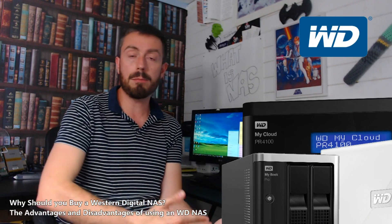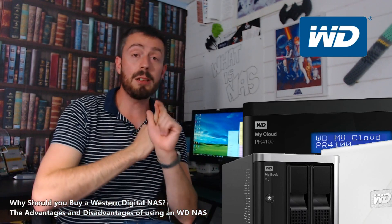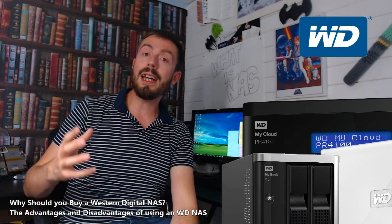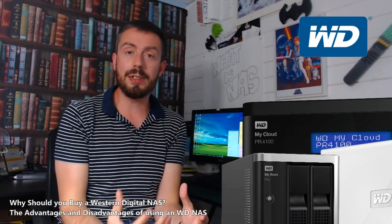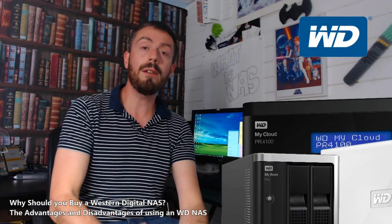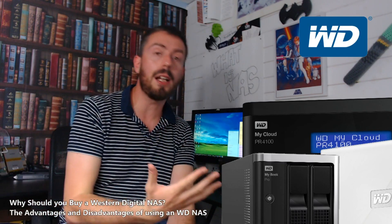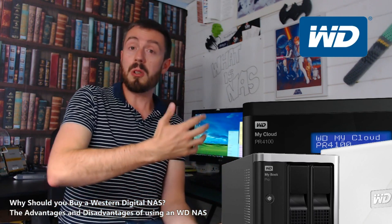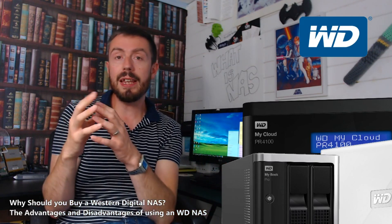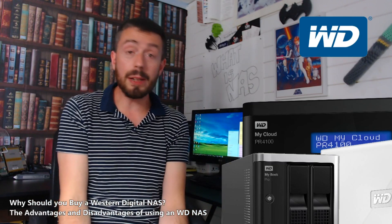There are lots of advantages from a price and reliability standpoint going for WD NAS, and indeed supporting those newer Realtek CPUs and a Pentium chip that a lot of NAS brands don't is very advantageous. But there's still no denying — if you are buying a NAS to utilize and immerse yourself in the software infrastructure you get from Synology with DSM or QNAP with QTS — you are not going to get that with WD. What you get is a reliable product that can do three to five things insanely well, but Synology and QNAP do twenty or thirty things pretty well.